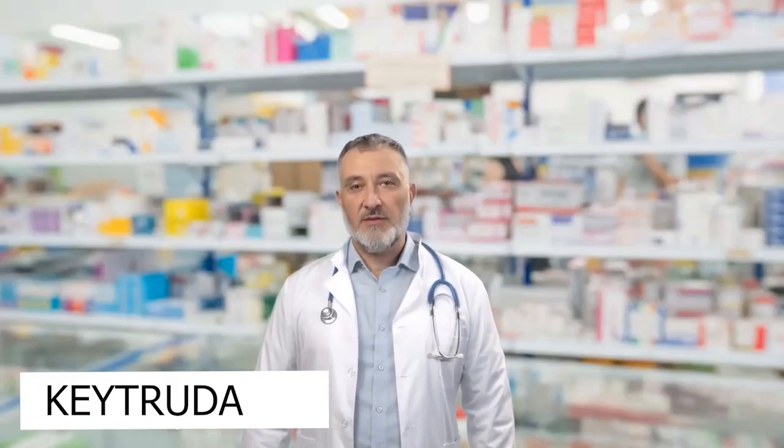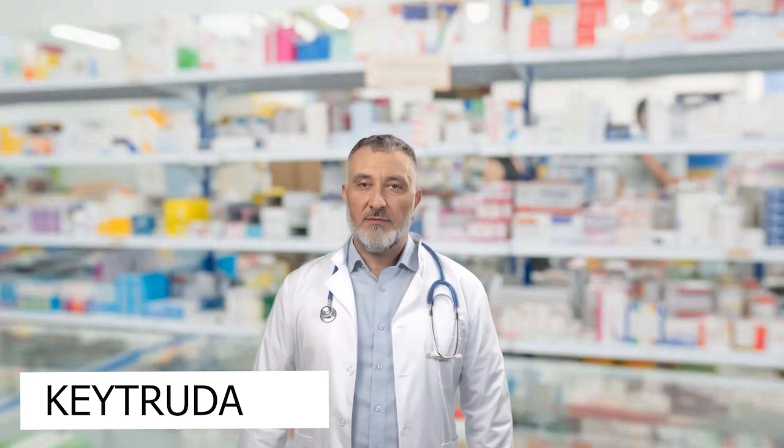Keytruda works with your immune system to help fight cancer cells. Keytruda is not chemotherapy or radiation therapy; it is an immunotherapy, and it works with your immune system to help fight certain cancers.